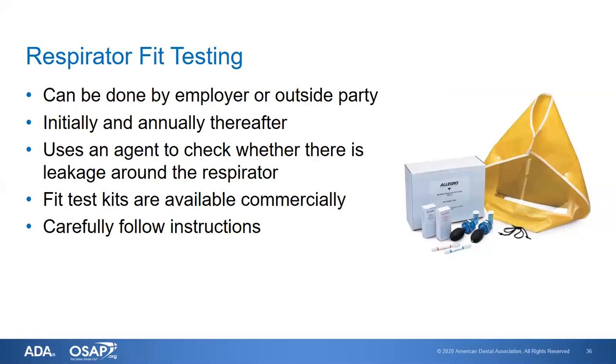The person being fit tested puts on the respirator, adjusts it, and puts a hood over their head. The tester then sprays a nebulizer into the hood. If the person cannot taste the sweet or bitter agent, they have a good seal. The process includes testing while bending over and turning side to side — it takes about 20 minutes. These fit test kits are available commercially, though high demand means it may take about a month to receive them after ordering.